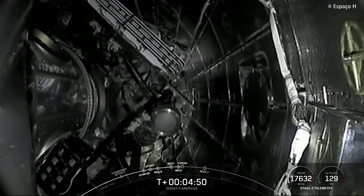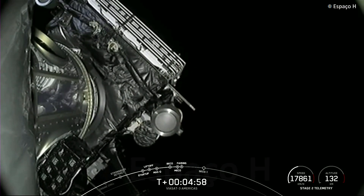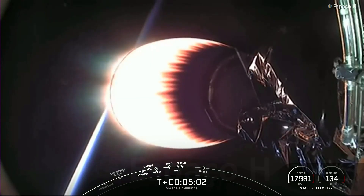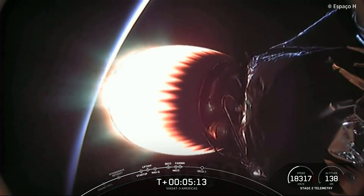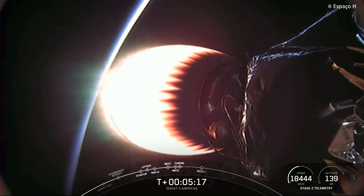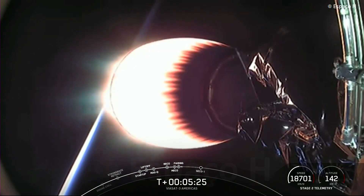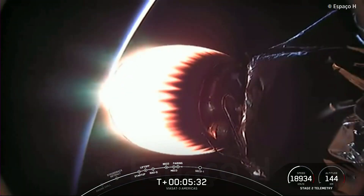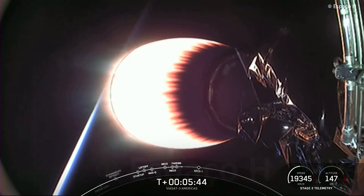Now we are coming up on fairing separation. Fairing separation confirmed. We heard the call-out that the fairing halves have separated — they are now falling back down to Earth, and we will attempt to recover them using our recovery vessel, Doug. What you're looking at on your screen is a view of our MVAC engine on the second stage, currently in the middle of its first burn. This burn has about a minute and a half left. After that, we'll have an additional two burns of our second stage engine before payload deployment.